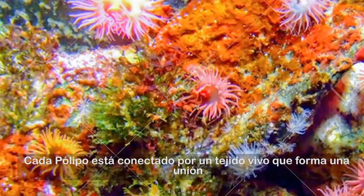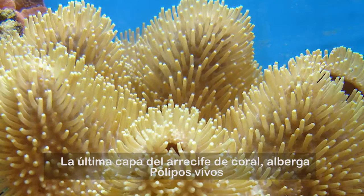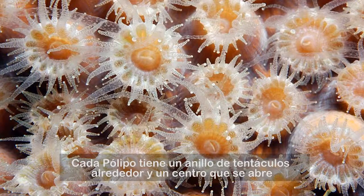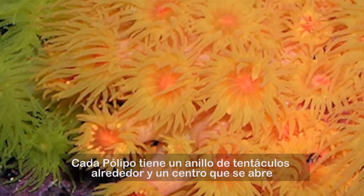Each polyp is connected by living tissue to form a community. Only the top layer of a coral reef contains living polyps. Each polyp has a ring of tentacles shaped like a cup around the central lobe.